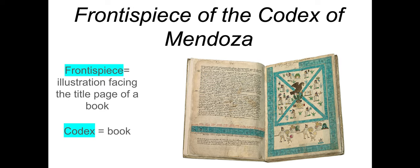The other term, since it's part of the title, is frontispiece, which is an illustration facing the title page of a book — and that's what you're seeing on the left. We are going to be studying the image that's on the right-hand page in this open book.